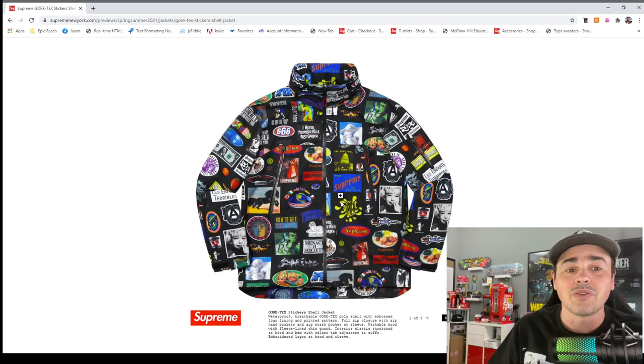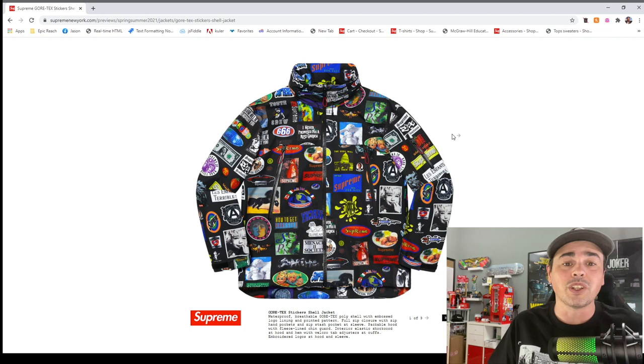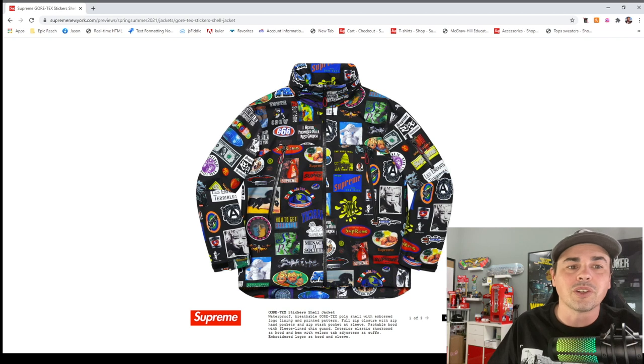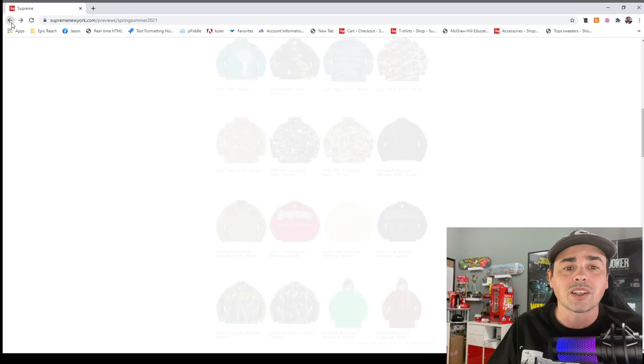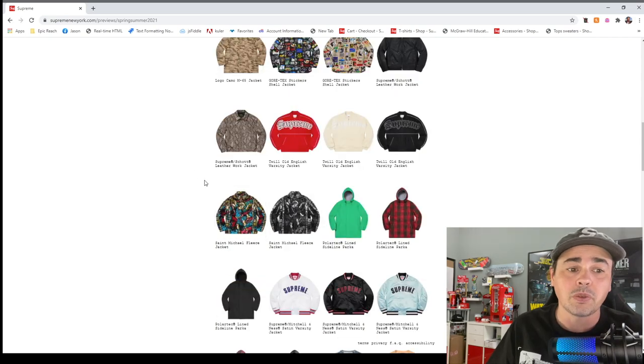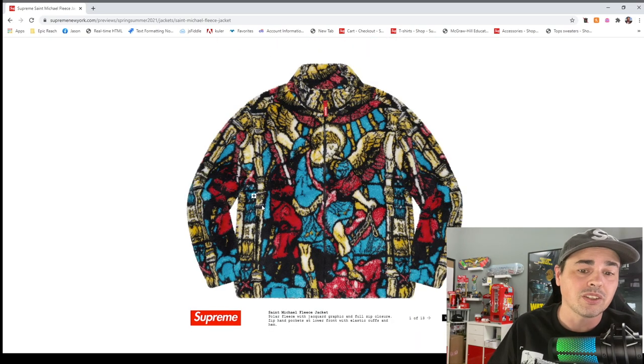This might be the piece of the lookbook. If you notice, all the designs on here are older Supreme logos they've used prior — there's the taxi driver, the chicken dinner, 666, the dollar bill, Supreme bounty. It's like all their old logos, so it's a really cool piece. I like the black one way more than this color. There's also a fleece right here that will be a big one.